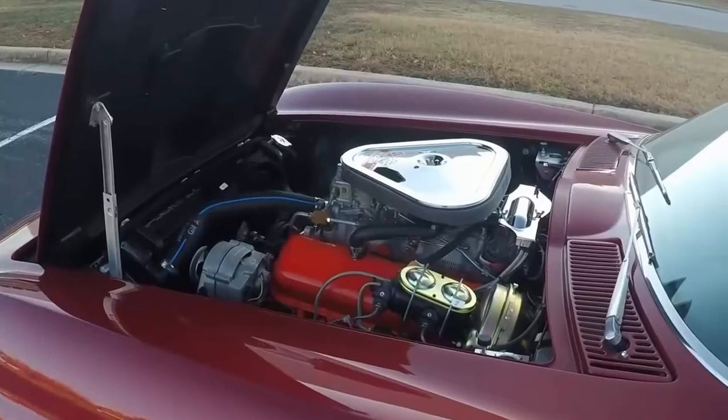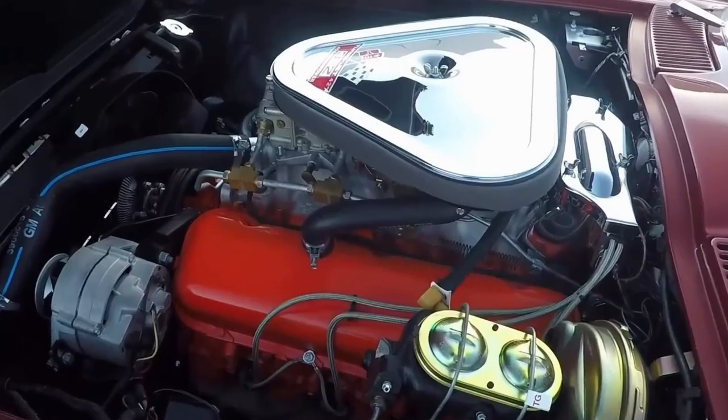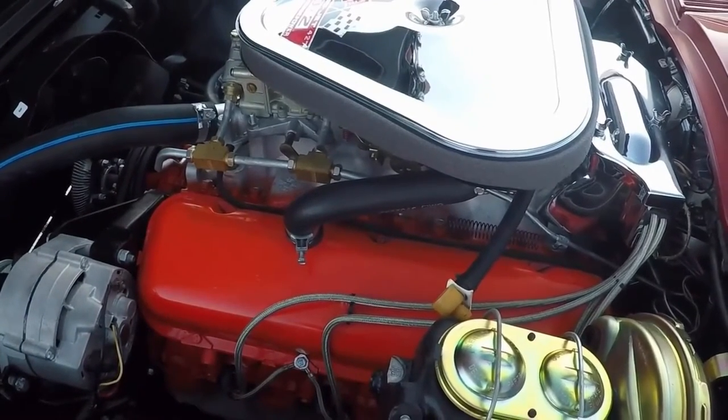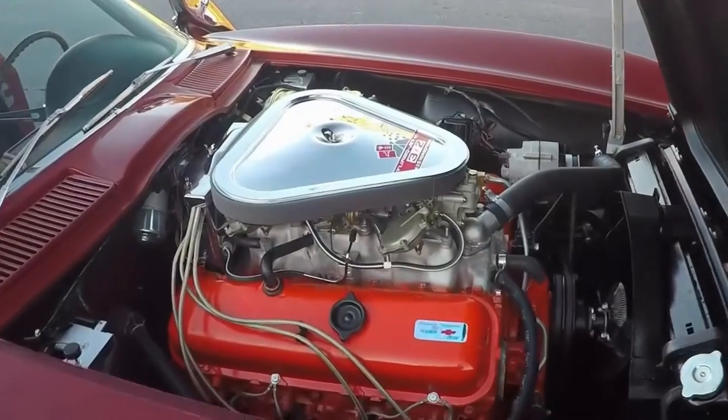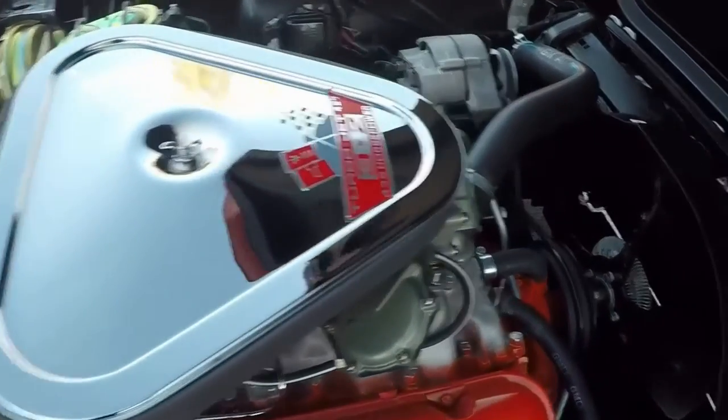Here are the original leather seats. A look under the hood reveals a chrome air filter, brakes — everything done beautifully and to original specifications.